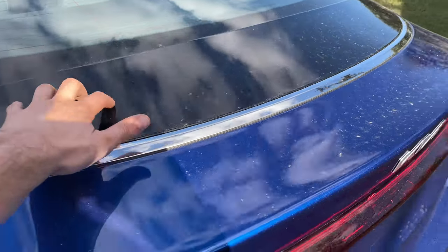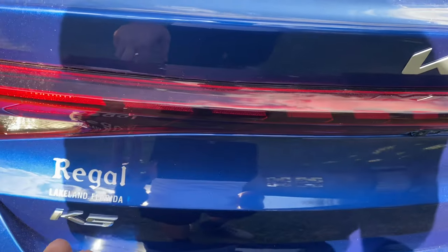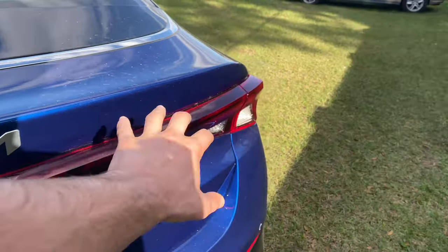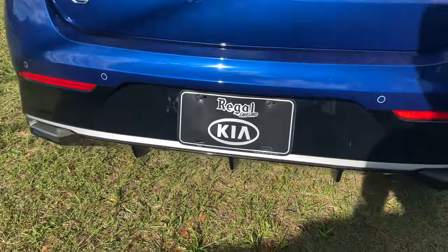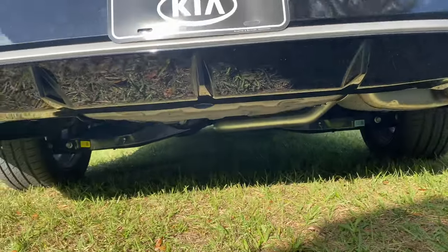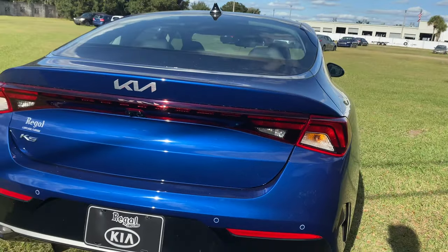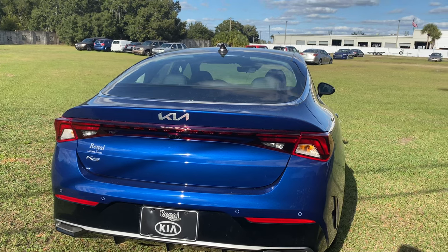The black trim continues as part of the trunk lid. Out rear: LED taillights, turn signals, and reverse lights. Shoutout to Regal Kia in Lakeland, Florida. The K5 badge has jagged edges on the K — looks pretty unique. The updated Kia badge is here too, and the light pattern continues across the center of the trunk lid. We have a rearview camera, parking sensors, and no real exhaust tips — just a pretty aggressive diffuser with the exhaust tip tucked underneath. Let's rev it up.